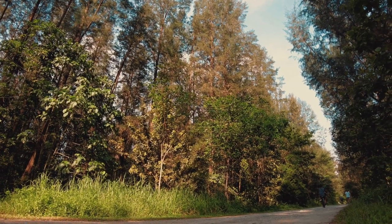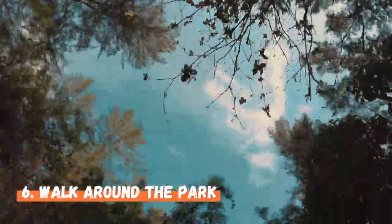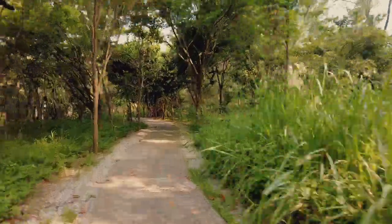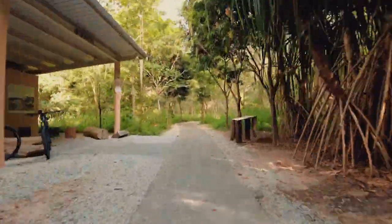And lastly, feel free to take a nice long stroll around the park on your own if you're not keen on cycling. Walk under the canopy of towering trees and get closer to nature. For your information, there is one toilet near each of the entrances.